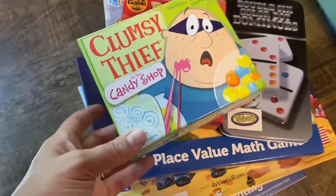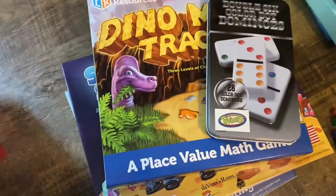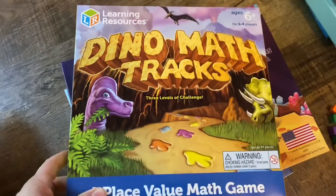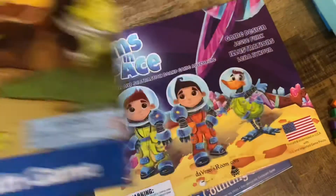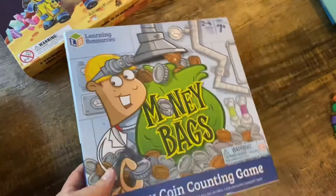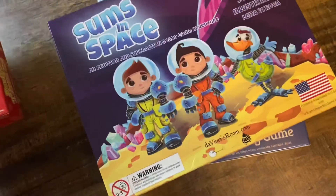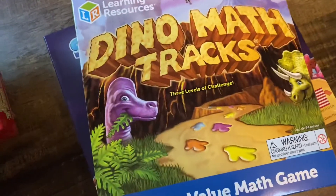Some of the games we're going to play are Clumsy Thief. We always have dominoes — we like the colored ones because those are fun. We play lots of dice games and we've got lots of different kinds of dice. Dino Math Tracks for my dinosaur girl, Sums in Space — one of our favorites that we all like playing. And this is a new one for us: Money Bags — I haven't opened it yet. I have a full list of games on our Amazon storefront and I will link that below.